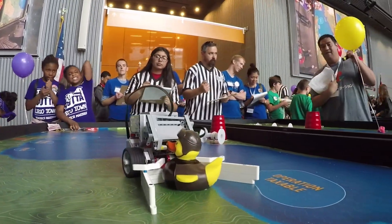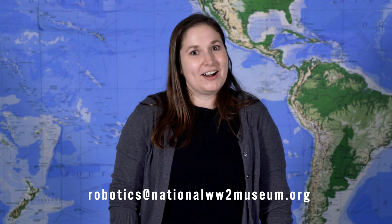This year, we will be hosting a virtual qualifier in April. More information will be sent to registered teams. For the championship, information will again be sent to qualified teams. Thank you again for joining me. If you have any more questions, please feel free to reach out to the email on the screen. Thanks again and good luck.